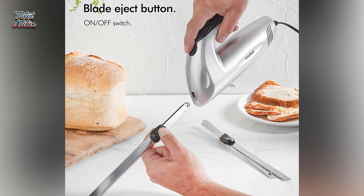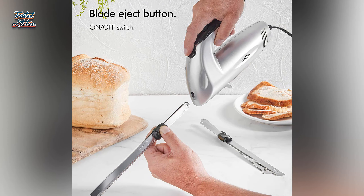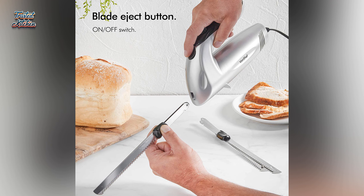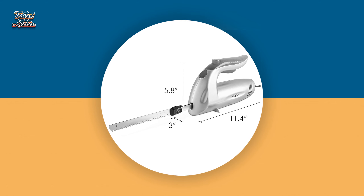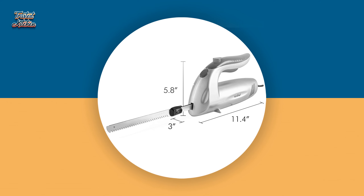These interchangeable blades are even dishwasher-safe. The electric knife keeps both noise and vibration to a minimum so you can focus on the perfect cut. An ergonomic handle makes it easier to carve for a long time. There's also a dual safety switch to keep you from accidentally turning the blade on, and VonShef includes a case for easy storage.